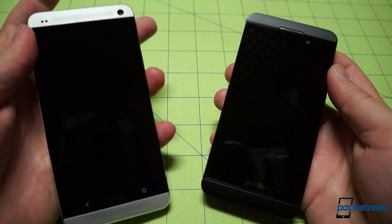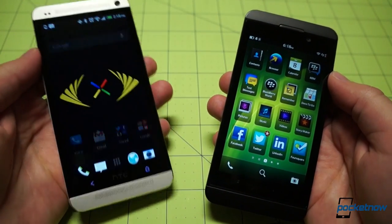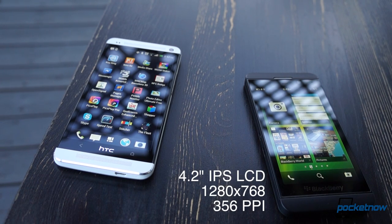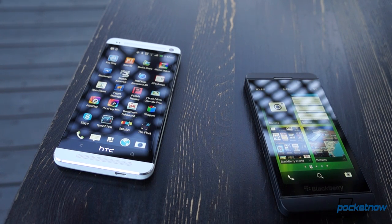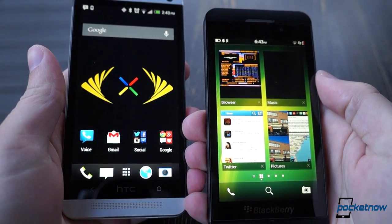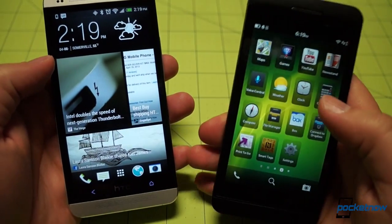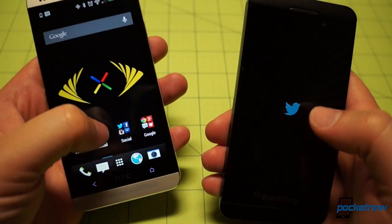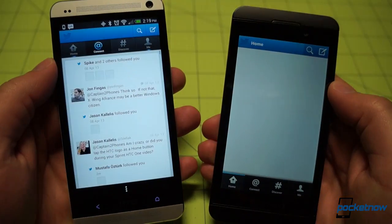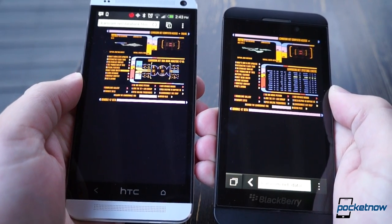Unlocking the screens — which we have to do with a button on the One, but which the Z10 lets us do with a gesture — we see another big difference in terms of displays. The screen on the BlackBerry Z10 is a 4.2-inch IPS LCD at a resolution of 1280 by 768, making for a pixel density of 356 PPI. The SLCD3 on the HTC One is a 4.7-inch full 1080p panel, kicking out an absurdly high 468 PPI. That doesn't mean we can make out jaggy lines or pixelation on the BlackBerry's display — we can't. It does mean we have much more room to work with on the One, and colors also appear much more vibrant on the Android device. The Z10's display is also much warmer, with whites appearing much closer to beige than the pure whites on the One, though each display's blacks look equally deep at full brightness.